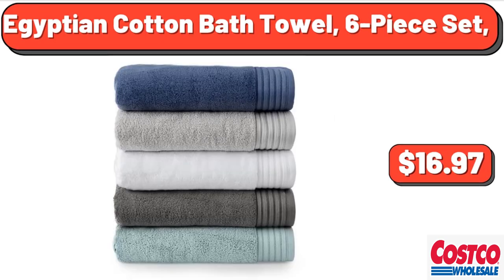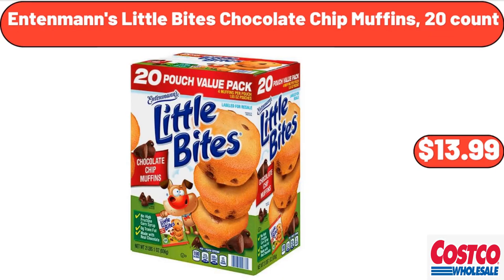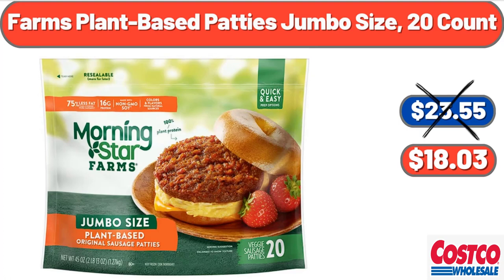Egyptian cotton bath towel, 6-piece set, $16.97. Embroidered 24-piece comforter set, $121.40. Entenmann's Little Bites Chocolate Chip Muffins, 20 count, $13.99. Farms Plant-Based Patties Jumbo Size, 20 count, $18.03.